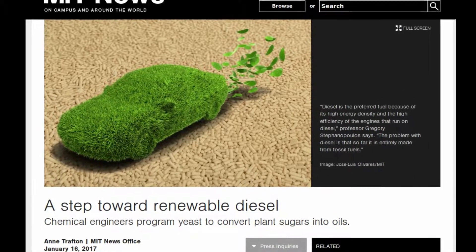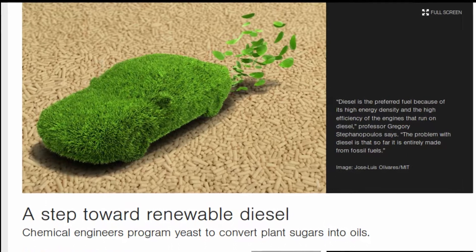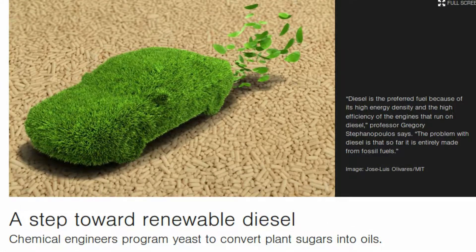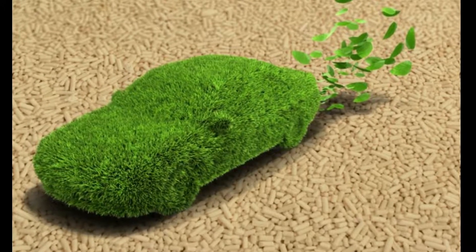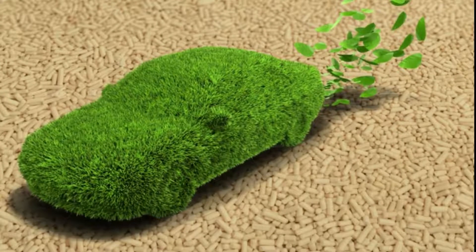MIT engineers have genetically reprogrammed a strain of yeast so that it converts sugars to fat much more efficiently, an advance that could make possible the renewable production of high-energy fuels such as diesel. The researchers modified the metabolic pathways of yeast that naturally produce large quantities of lipids to make them about 30 percent more efficient. This upgrade could make the production of renewable high-energy fuels economically feasible.